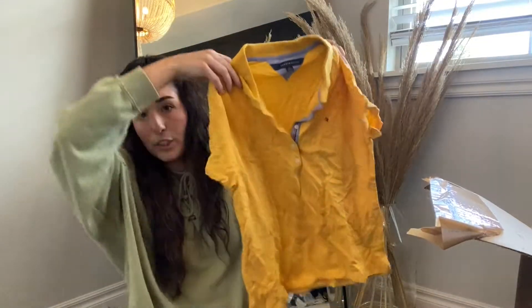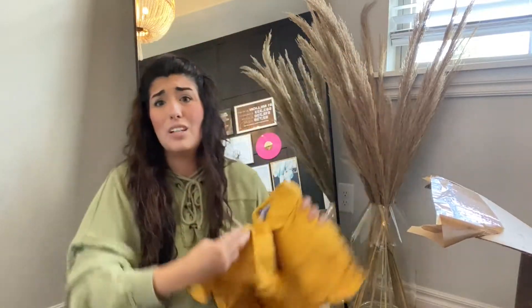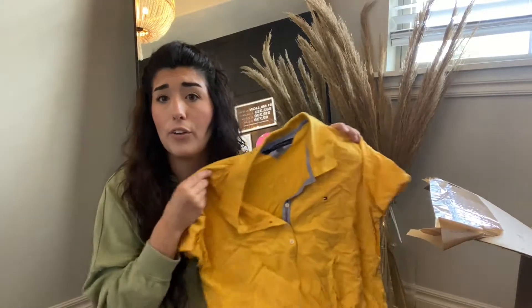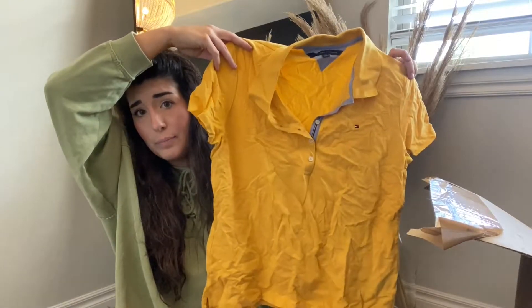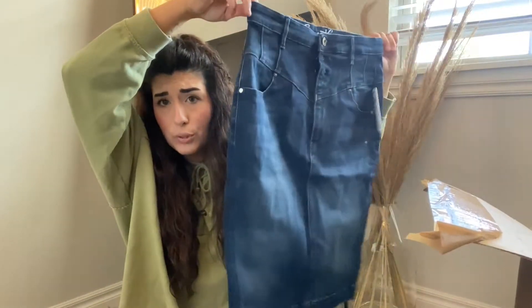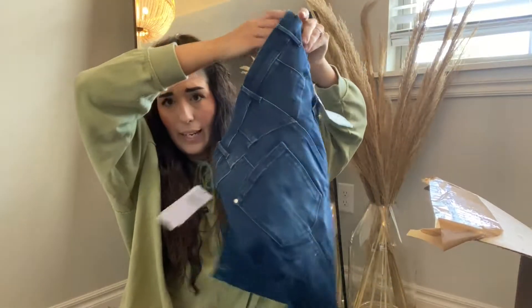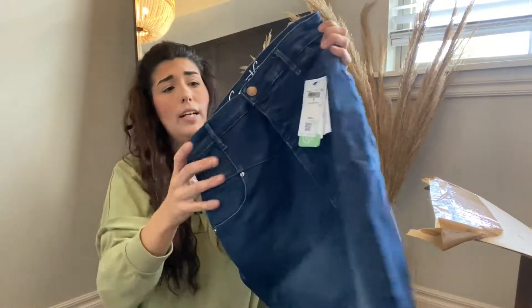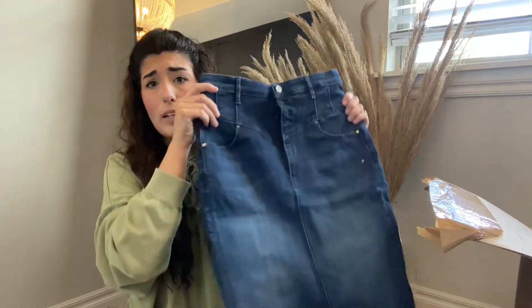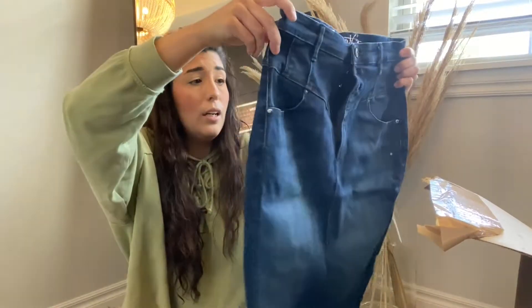Next up, we have this Tommy Hilfiger top. Tommy Hilfiger is one of those brands that sells super fast, especially if it's current season — it actually sells for a good amount, $20 to $30, especially if it's new with tags. This is in great condition, $30 not bad for a $6 item. Next up, this super cute Guess denim pencil skirt with a Western vibe. It retailed for $98 and I bet I'll get around $50 — no flaws, perfect condition. I really love selling Guess; it's one of my bread and butter brands.